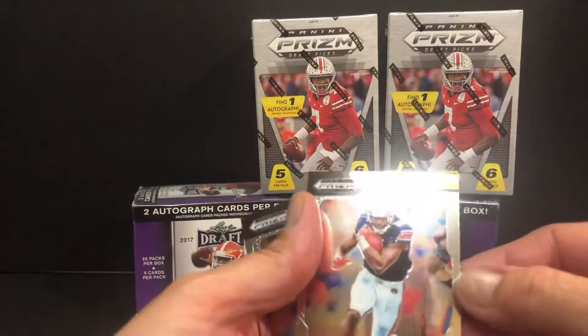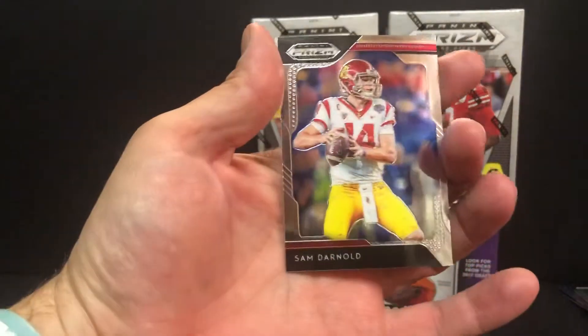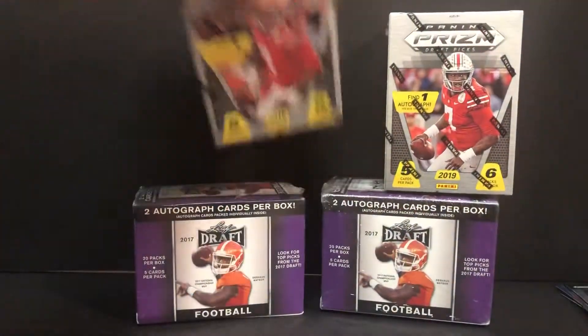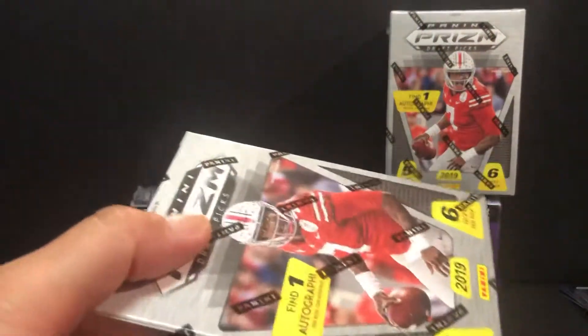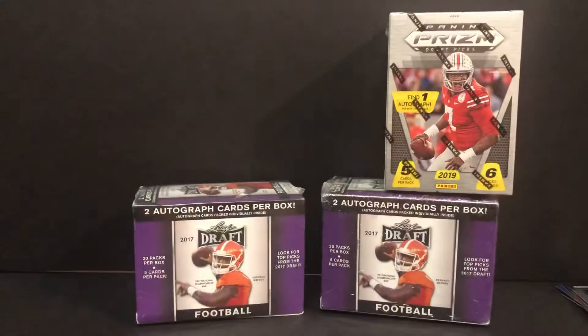And Kerryon Johnson. And Sam Darnold. All right, that was box one — a couple nice cards. The Jones rookie and the Rypien prism rookie was nice. Our running back autograph — we'll see what happens there, you never know.